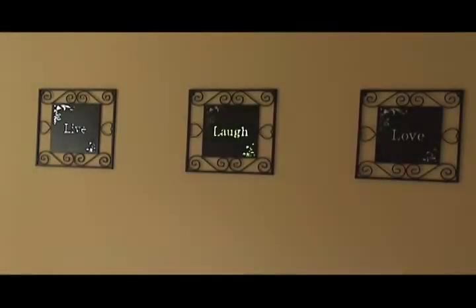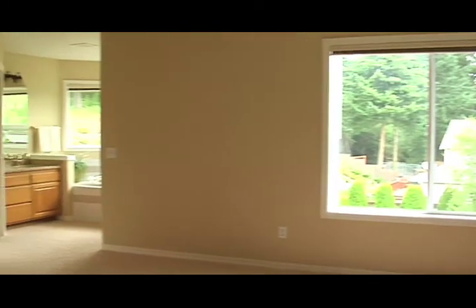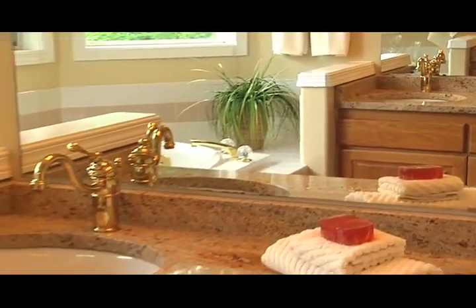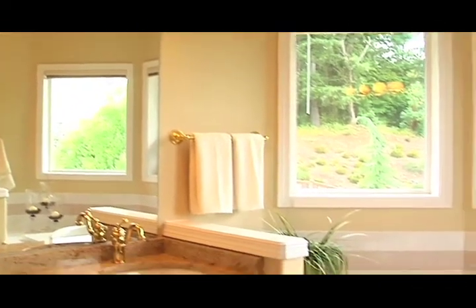The master bedroom is nicely sized and is separated from the rest of the bedrooms. Just look at the spa-like bath area — it has two sink areas with new slab granite and updated fixtures. The naturally lit soaking tub is wonderful for unwinding after a long day.